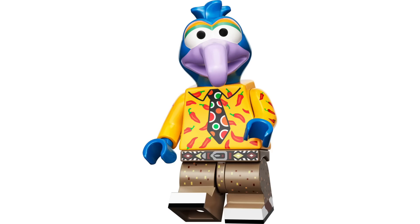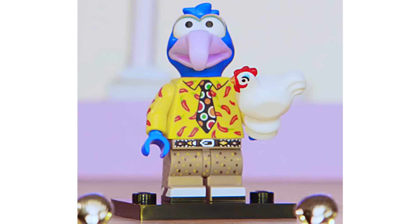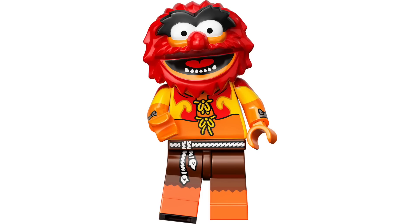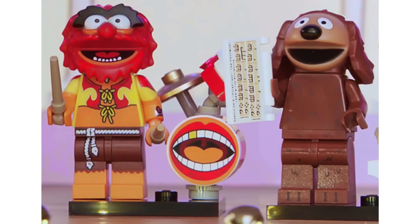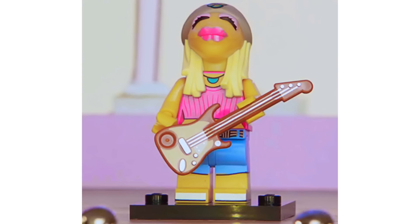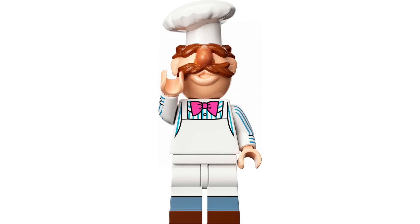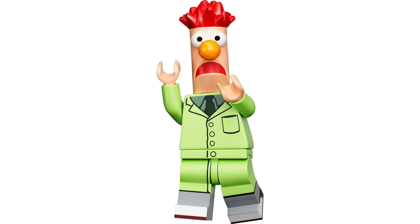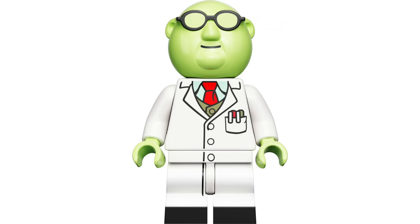Next, we've got Gonzo, with unbelievable printing down to the shoe detail on the mid-legs, plus his chicken Camilla. Then there's Rowlf the Dog, with fur printing all over, and Animal, with dual-molded arms and legs with great printing. Animal comes with a brick-built drum set with a printed bass drum, and Rowlf comes with sheet music and a bust. Next, Janice looks nice with dual-molded legs and comes with a guitar. Then the Swedish Chef has dual-molded legs, a whisk, and a printed tomato head. Next, Beaker has dual-molded legs and shoe printing, and Bunsen features tons of printing on the mid-legs.